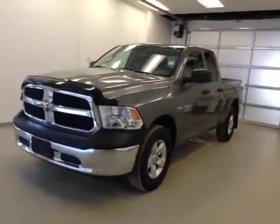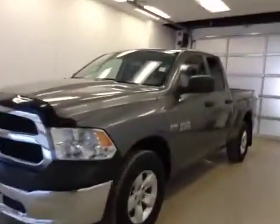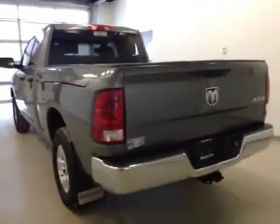This is stock number B4880, a 2013 Dodge Ram 1500 crew cab, four-wheel drive. The exterior color is mineral gray.